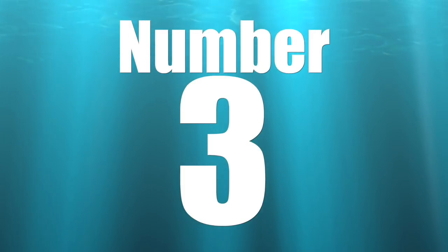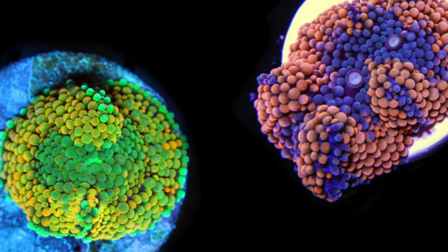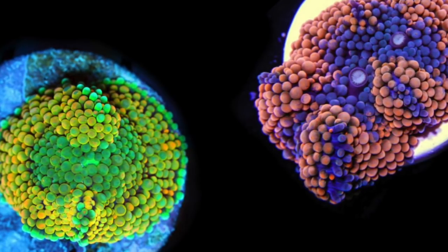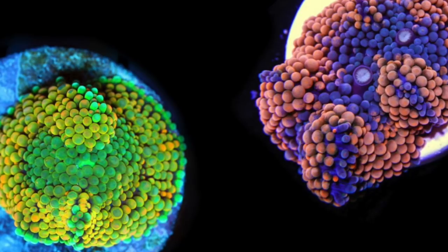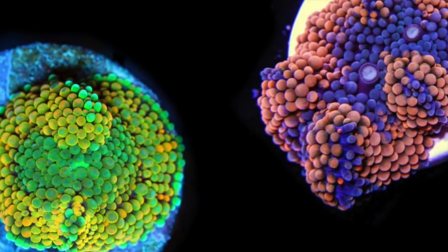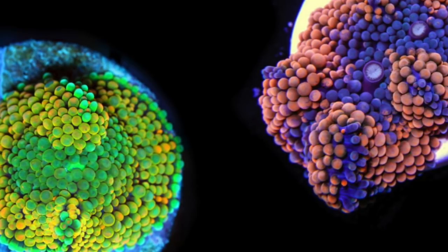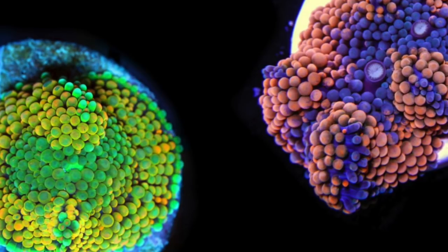Coming in at number 3 on our top 10 pico reef tank corals is the Ricordea. These are absolutely some of the most colorful soft corals in the hobby today. I feel like they're a little forgotten — a coral that hasn't been chased for a while — but they'll probably come back around. In a pico reef tank setting this is a great coral, offering lots of coloration and visual appeal. It's an incredibly hardy coral that will withstand a lot of fluctuations, which makes it a great candidate for a pico reef tank.